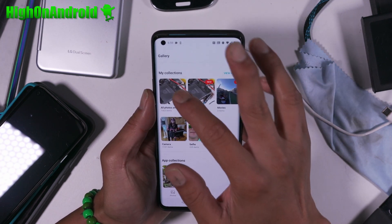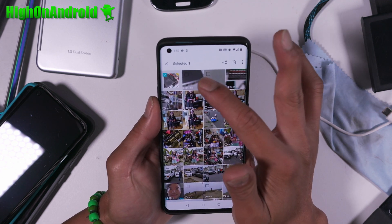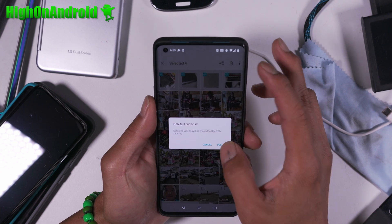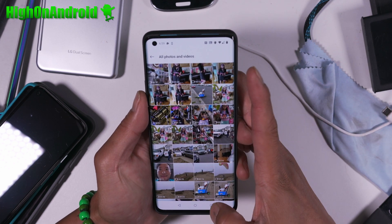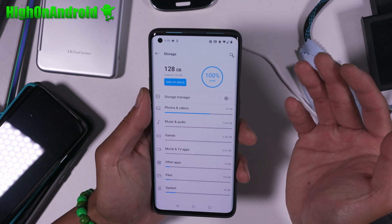So go into Gallery, and let's say I'm going to go ahead and delete some of these files. I'm going to go ahead and delete this. All right, that deleted. So I should have free memory, right? Go back to Storage — it's still 100%. What the hell?